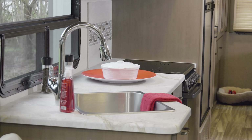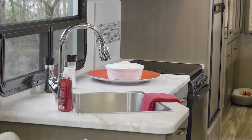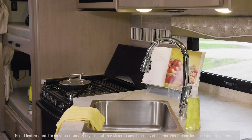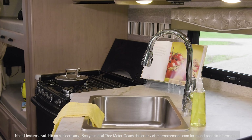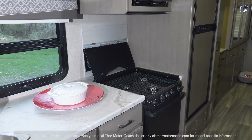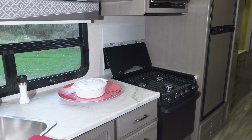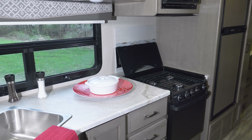The kitchens in the ACE are designed with your needs in mind, featuring large counters. The oversized stainless steel single bowl sink makes easy work of cleaning up after even the biggest meals. You also have a three-burner gas cooktop with glass cover and oven, a microwave, and a fridge for all your kitchen wants and needs.